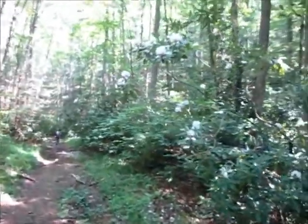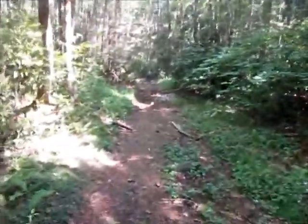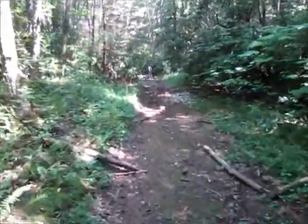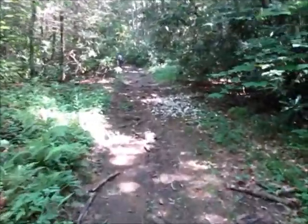Once again this week we still have rhododendron blooming along the trail, which makes it a very pretty walk. We're headed back down the Kimsey Creek Trail back to the campground to have our lunch down there.